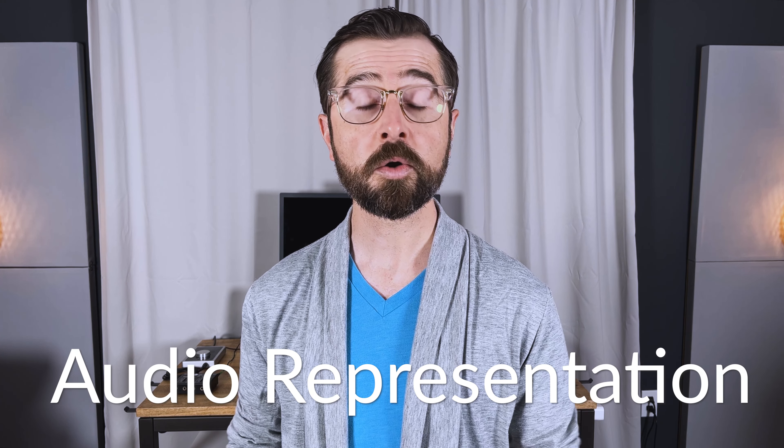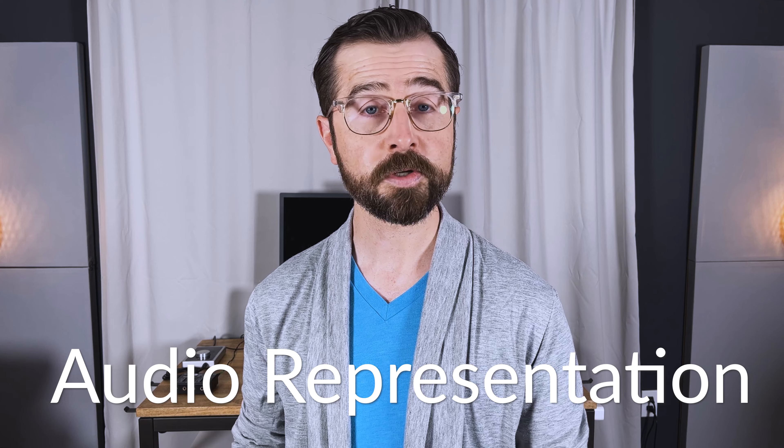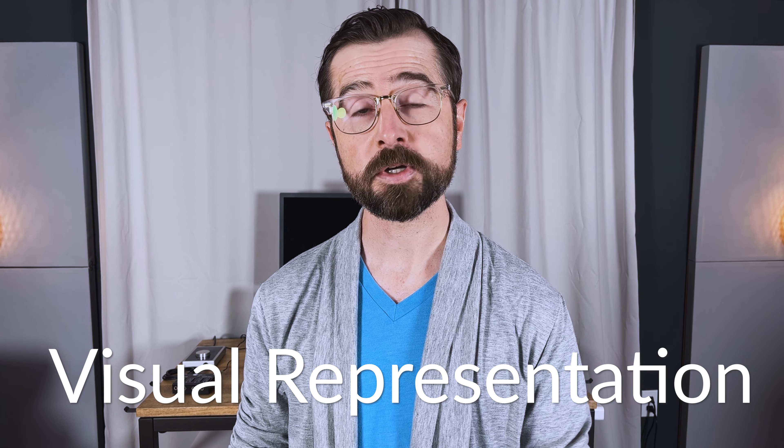A sonic logo is a brief two to four second sound that acts as the audio representation of a brand or experience. This is the same way that the graphic or animated logo acts as the visual representation of a brand or experience.